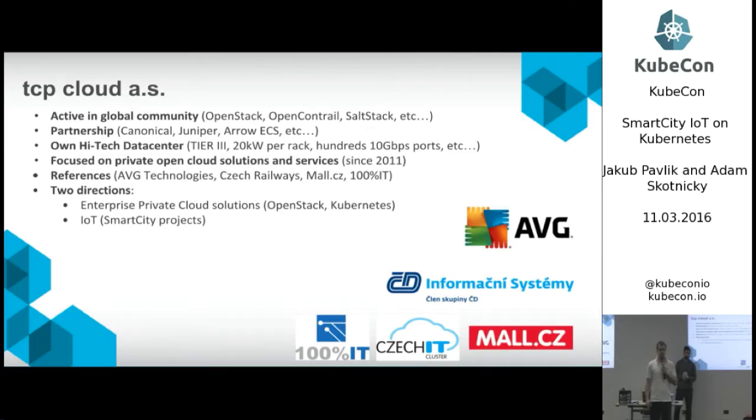TCP Cloud is focused on providing open software everywhere. We're building private clouds based on OpenStack, building Kubernetes, and we're working with partnerships all around the world — India, Europe, United States, and everywhere.